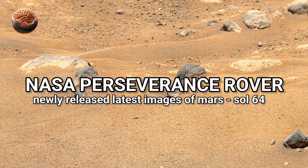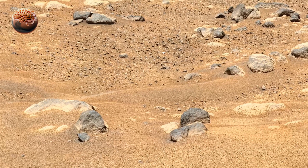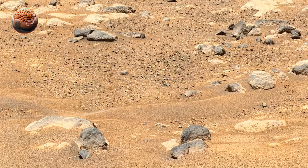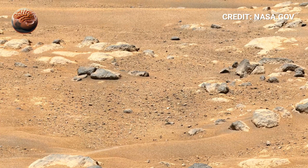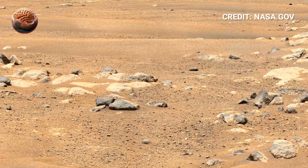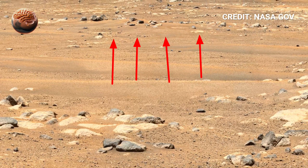NASA's newly released images of Mars are breathtaking, and this is what the red planet looks like up close. On Sol 64, Perseverance rover captured a stunning 360-degree panorama inside Jezero Crater, giving us an unprecedented view of a world billions of kilometers away.